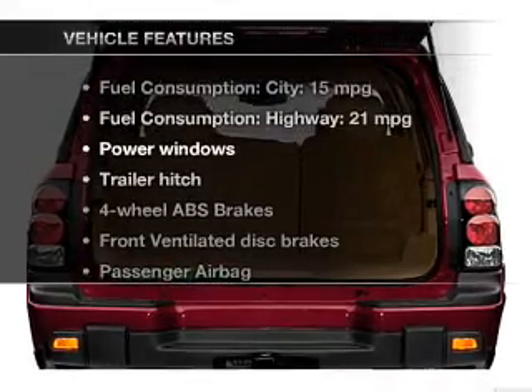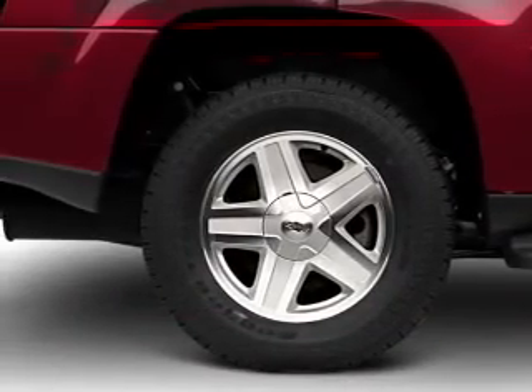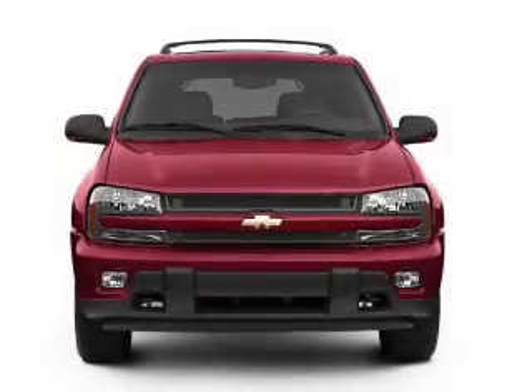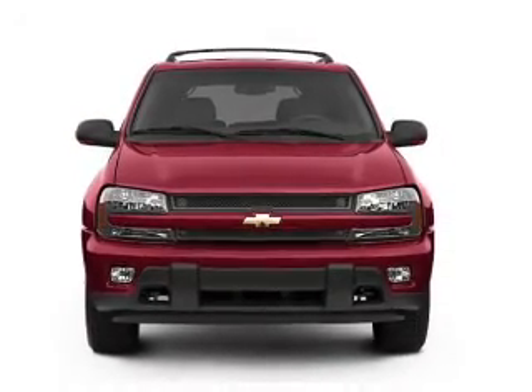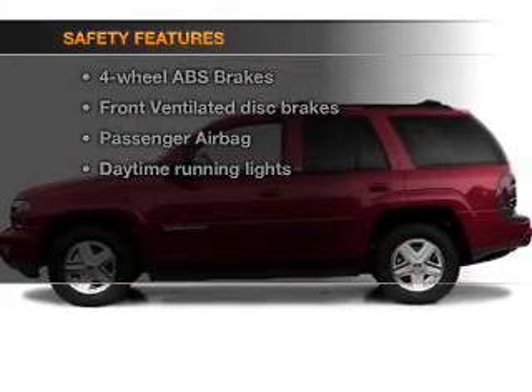Plus enjoy these notable features that are included in this vehicle: power windows, an AM-FM stereo with a CD player, power steering, an adjustable tilt steering wheel, air conditioning, and for your peace of mind, the following safety equipment is included.